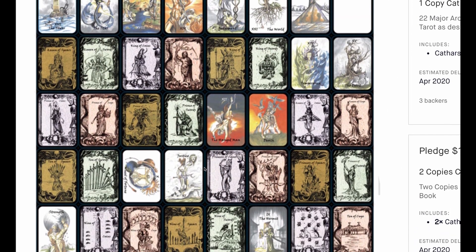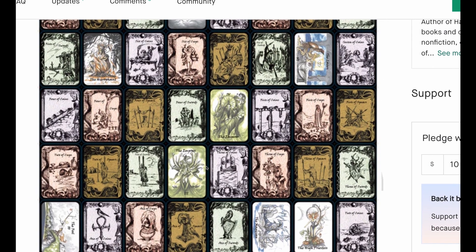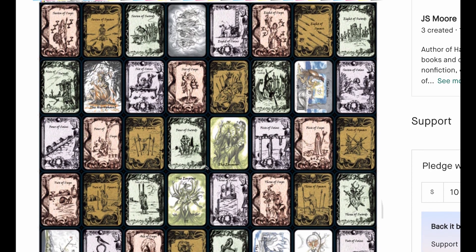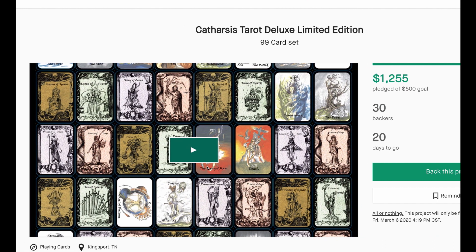The Catharsis Tarot is on Kickstarter. This is extremely interesting looking. I'm a fan of the 99-card format and the way some of them are colored. It does not have a lot of backers, but it did meet its goal. So if you're interested in this, check it out.